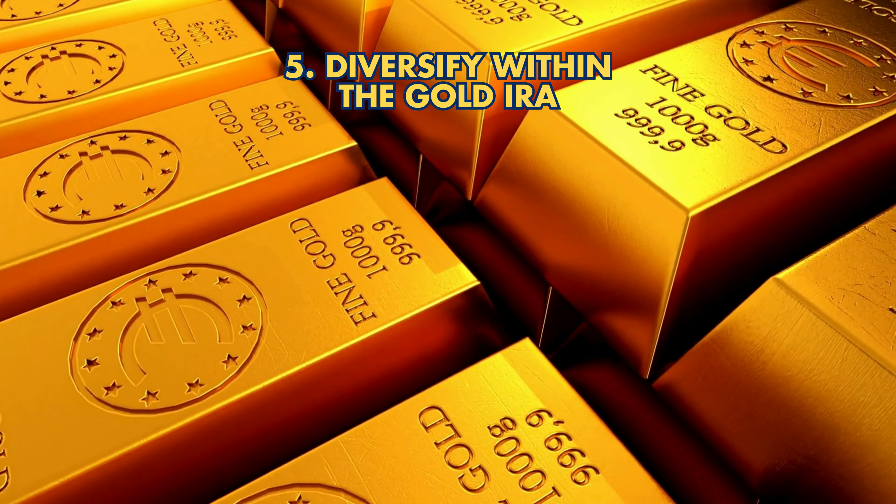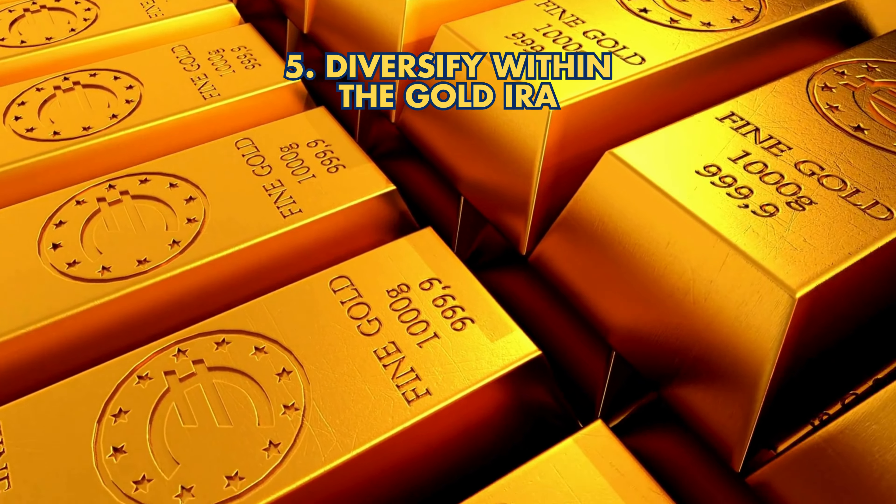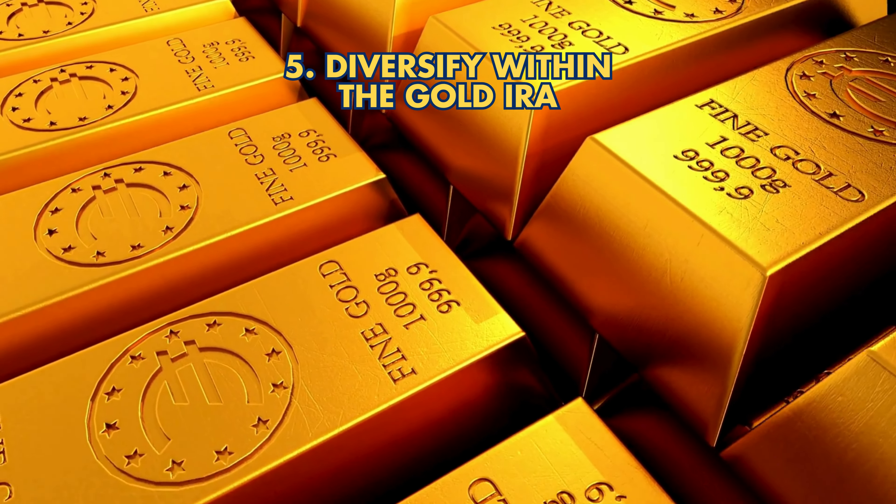Strategy 5: Diversify within the Gold IRA. Invest in a mix of gold coins, bars, and other precious metals.